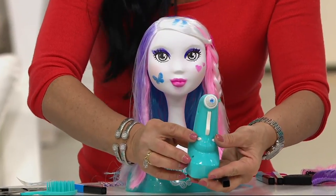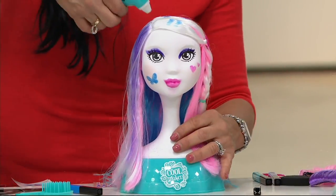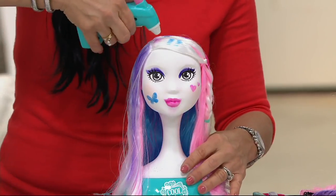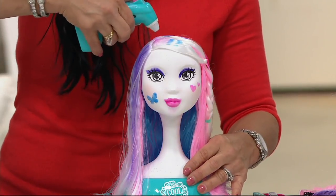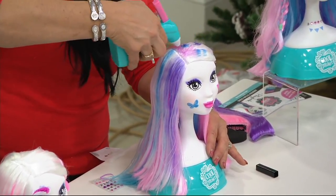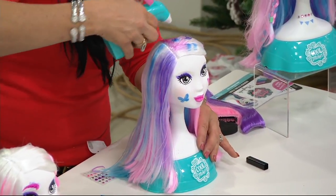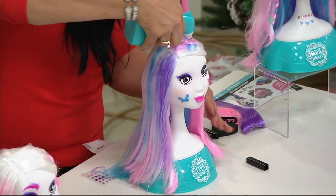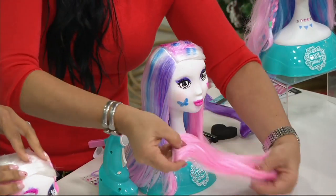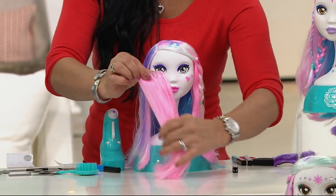It does have an on/off switch, so when you put it away you turn it off so that it won't be activated. It is so much fun and it comes with 52 different pieces to help us be creative. Right now I'm decorating her hair a little bit, adding some pink in. We're also including some fabulous hair extensions — as if her hair is not already gorgeous enough! They clip in just like real hair extensions. You can clip those anywhere you'd like; they come with purple and pink.